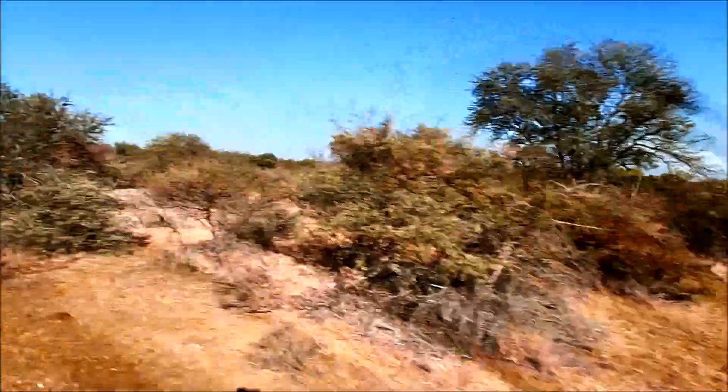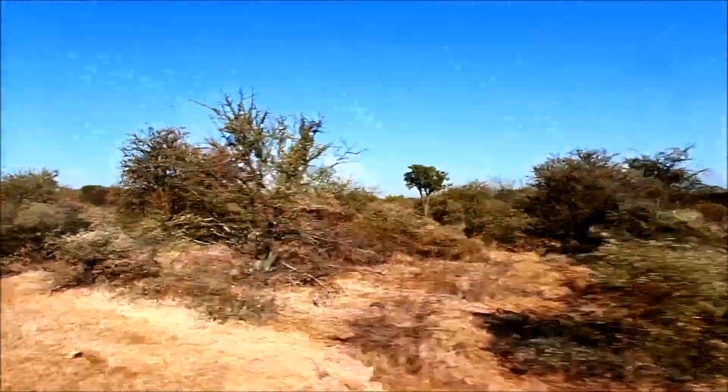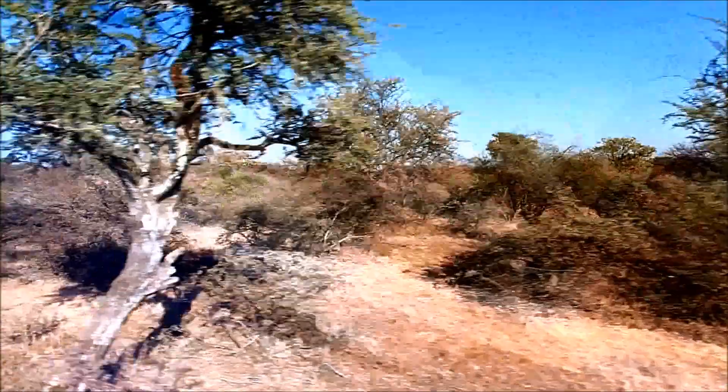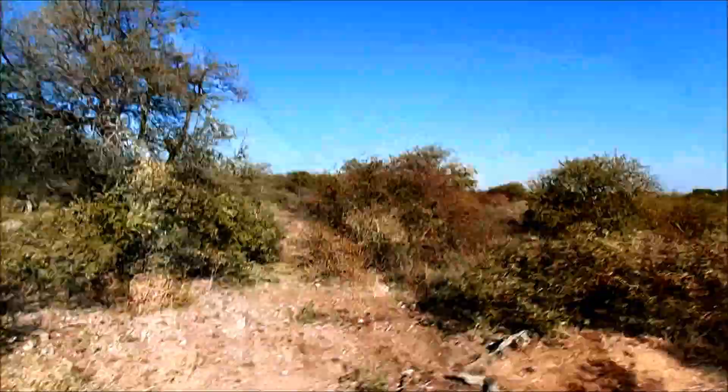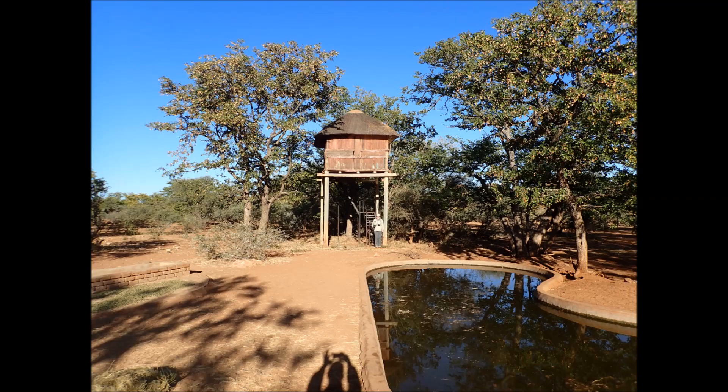Then we were out into the thornveld, this low scrub brush which has a remarkable diversity of wildlife. Here you can see Aunt Lisa by the baobab tree, called the devil's tree because it's felt the roots are up in the air and the leaves are underground — for the devil.